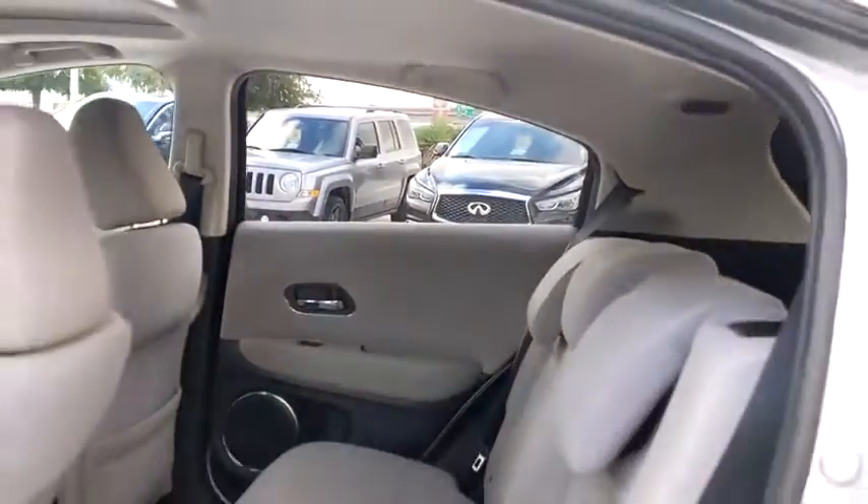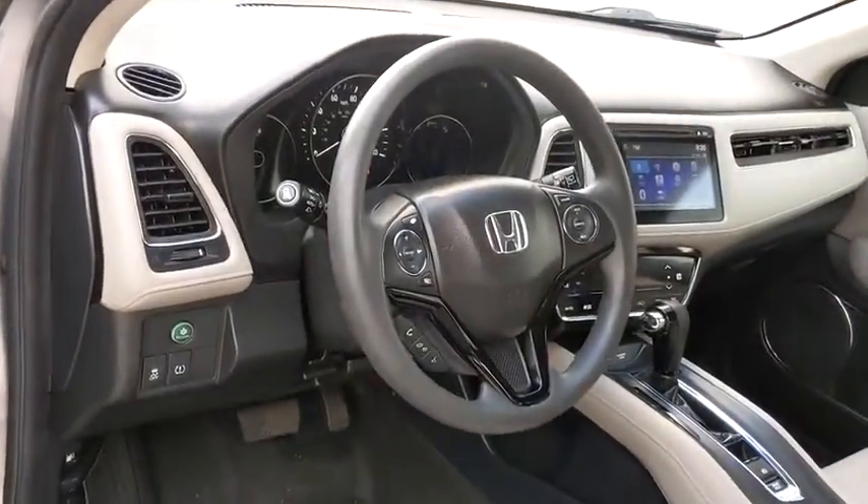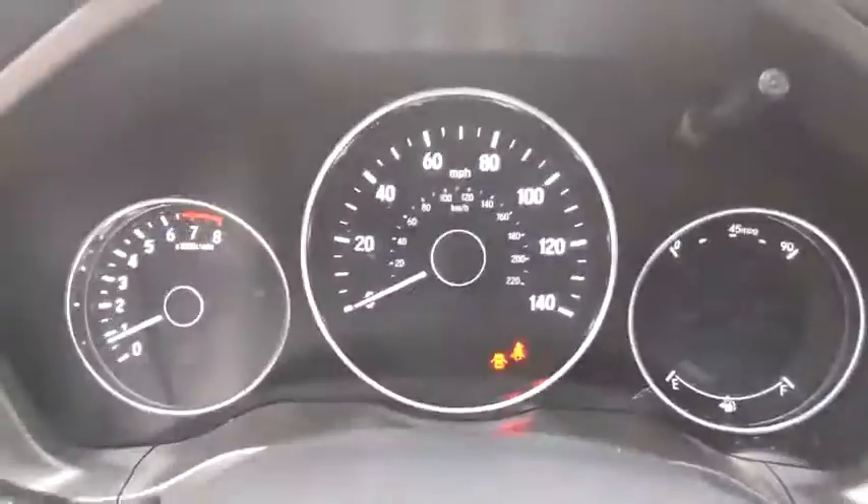This vehicle is CARFAX certified, one owner, and qualifies for CARFAX's buy-back guarantee. This beauty will even make your house keys jealous. Drive it today.